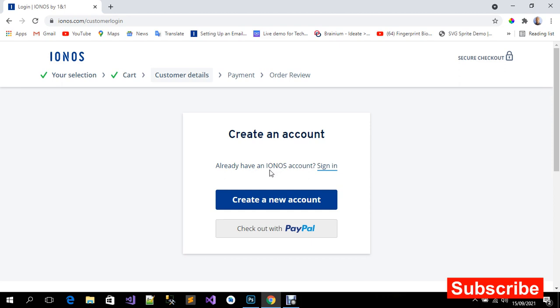I'm a customer already but I don't want to log in right now — I just want to show you how you can get this domain for yourself. You can check out with PayPal, or if you have a credit card you can click on 'Create New Account.'